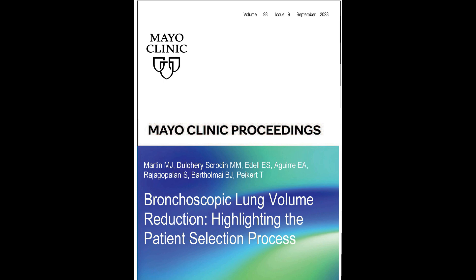This paper was written with my colleagues Dr. Dulaheri, Dr. Adele, Dr. Bartholomew, Dr. Peikert, Eric Aguirre, and Srini Rajagopalan. It is set to appear in the September 2023 issue of Mayo Clinic Proceedings.